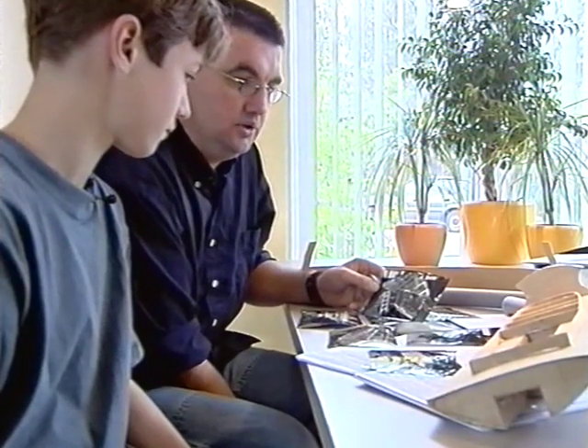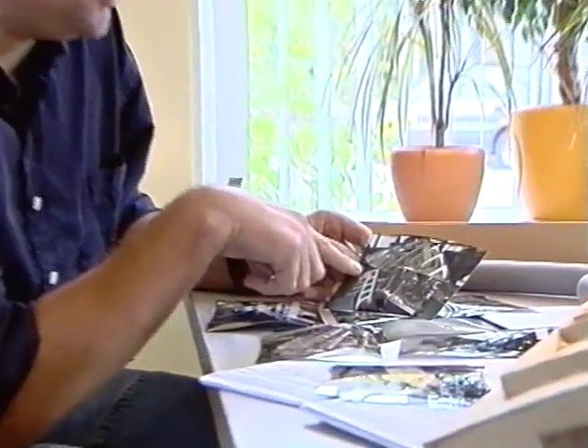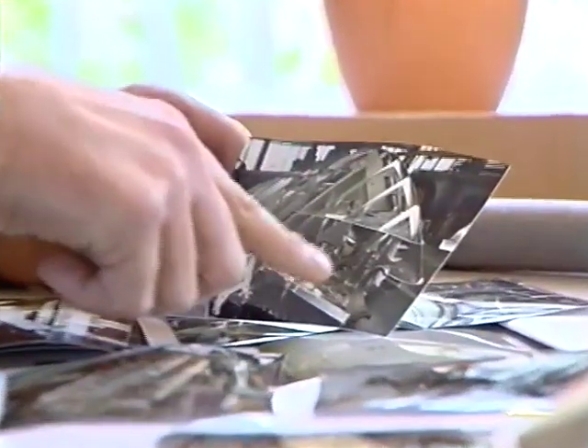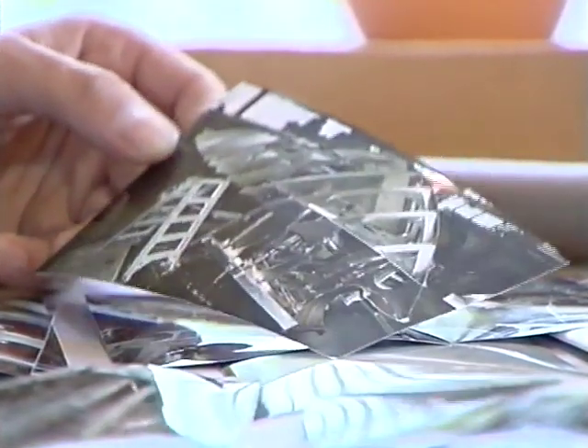Kaj, dat ziet er al heel erg goed uit. Zoals je ziet, dit is zijn spannende plan van de Redder. Die vormen zitten er al echt in, waar de tube in komt te liggen. Maar ik ben wel eigenlijk benieuwd hoe jij verder gaat met jouw tube.